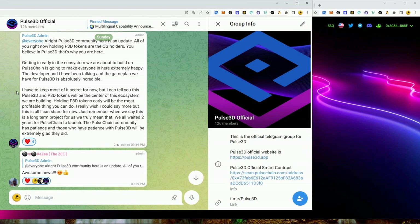I'm going to quickly read a Telegram update from the official Pulse 3D admin posted a few days ago. It says: 'All of you holding P3D tokens right now are the OG holders. You believe in Pulse 3D — that's why you are here. Getting in this early in this ecosystem we are about to build on PulseChain is going to make everyone in here extremely happy. The developer and I have been talking, and the game plan we have for Pulse 3D is absolutely incredible.'